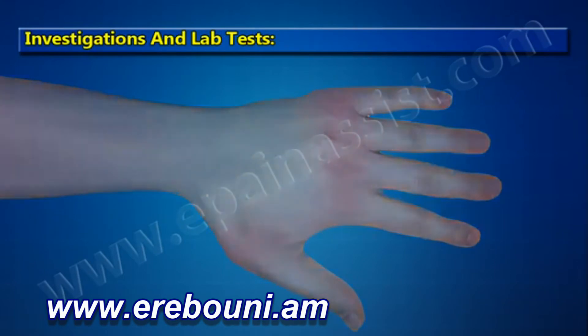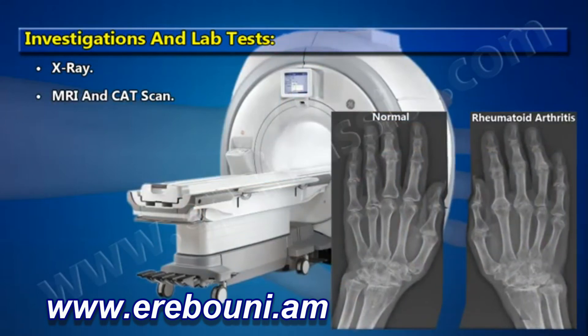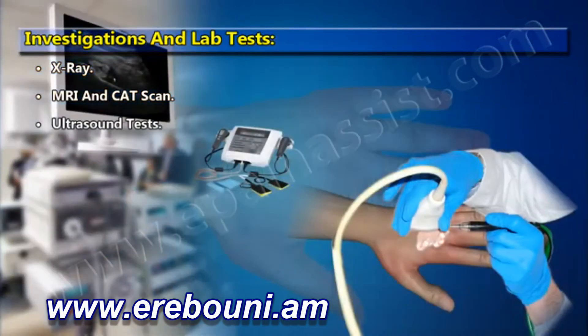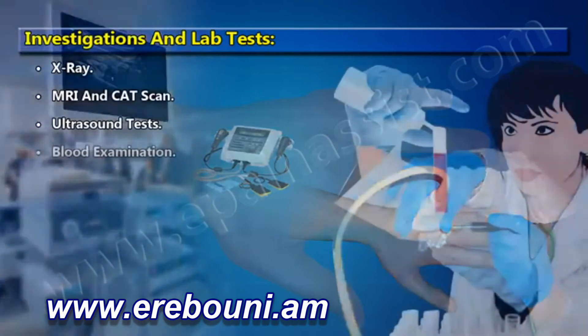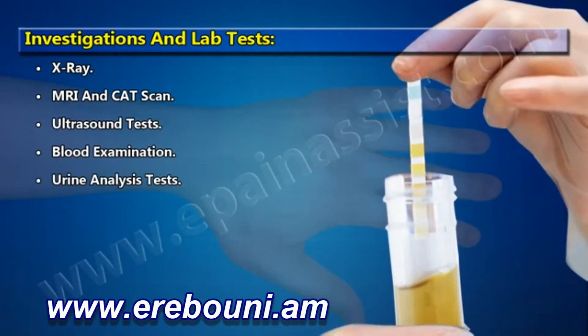Diagnostic tests include X-ray, MRI and CAT scan, ultrasound tests, blood examination, and urine analysis tests.